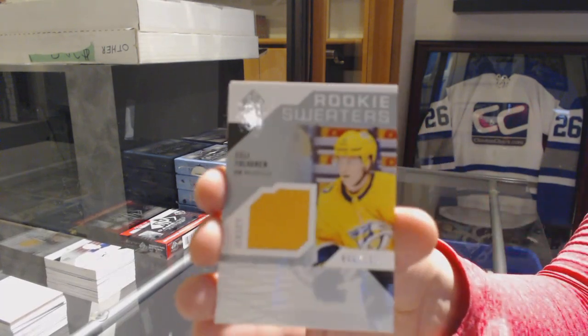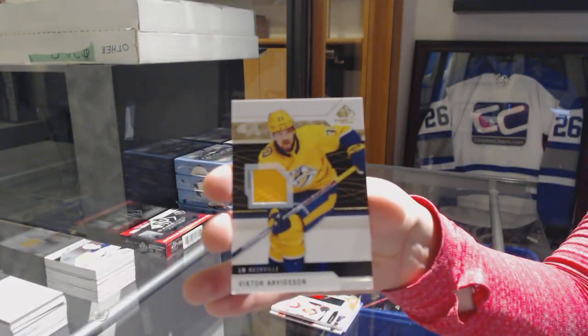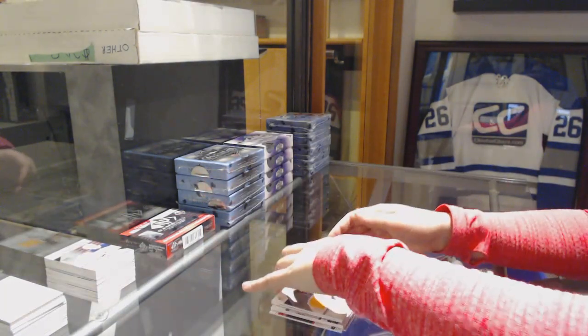Rookie sweaters jersey of Eeli Tolvanen for the Nashville Predators. And a Victor Arvidsson jersey for the Nashville Predators.